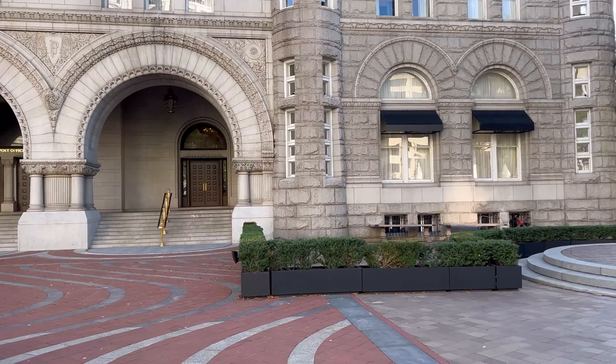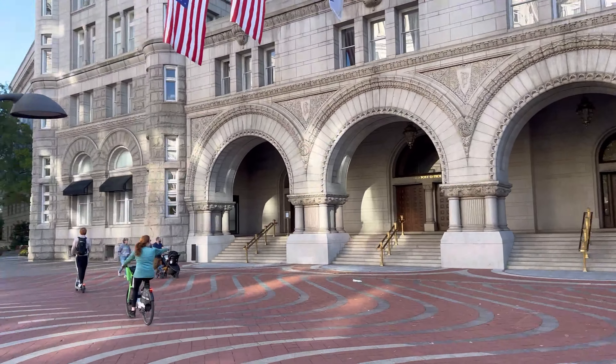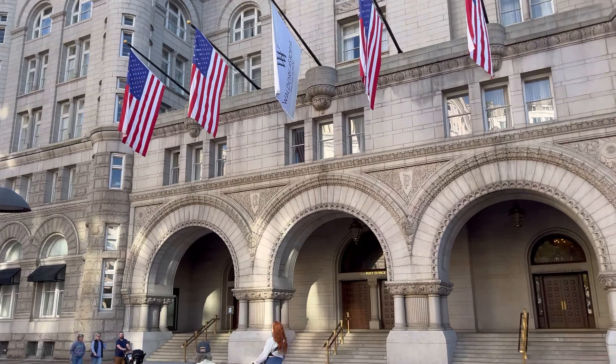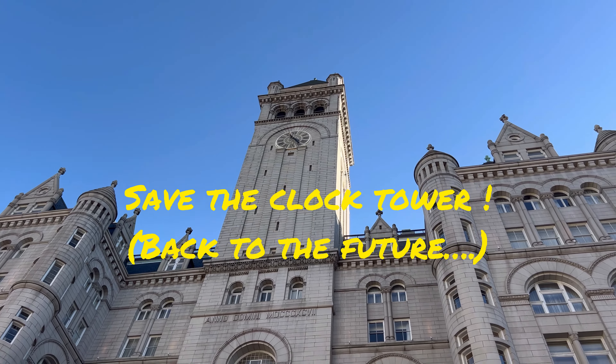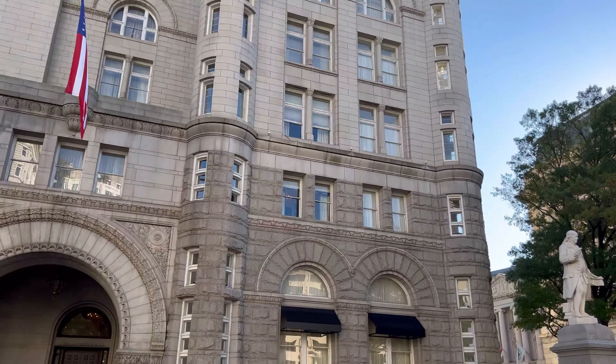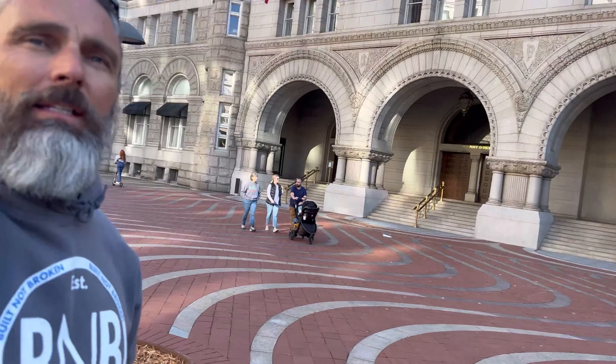Now let me show you what is in this building that you need to come see. There's a way you can make your way to the top of the clock tower and get a bird's-eye view of the city, and like a lot of things in DC, this is free of charge and it's very cool. Let's go up there and check it out.